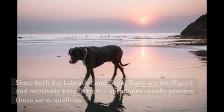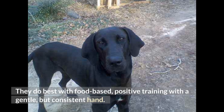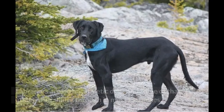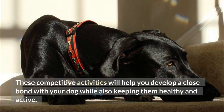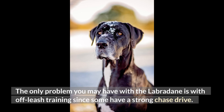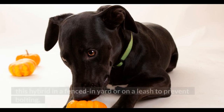Training. Since both the Labrador and Great Dane are intelligent and relatively easy to train, Labradanes usually possess these same qualities. They do best with food-based, positive training with a gentle but consistent hand. These dogs tend to be sensitive and will take harsh training methods to heart, so patience and tasty treats are all you'll need. Labradors are highly athletic and some of that athleticism shines through in most Lab mixes — consider trying agility or other dog sports to keep them in shape. The only problem you may have is with off-leash training, since some have a strong chase drive. Unless your dog has a reliable recall and great obedience skills, keep this hybrid in a fenced-in yard or on a leash to prevent bolting.